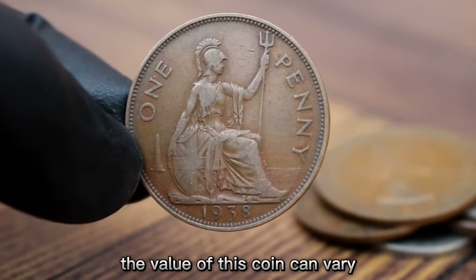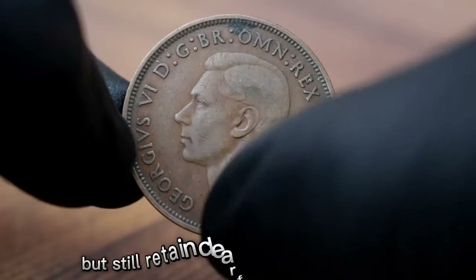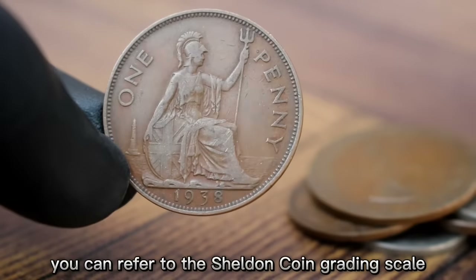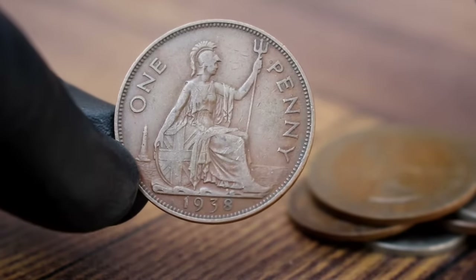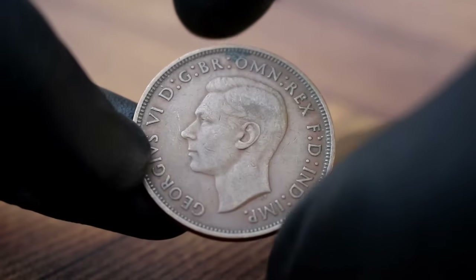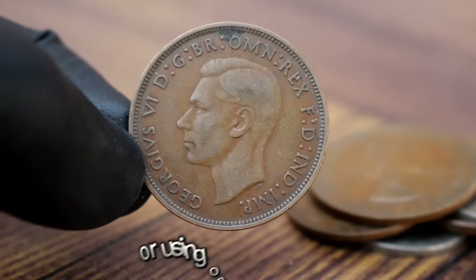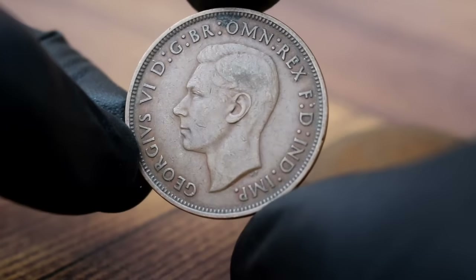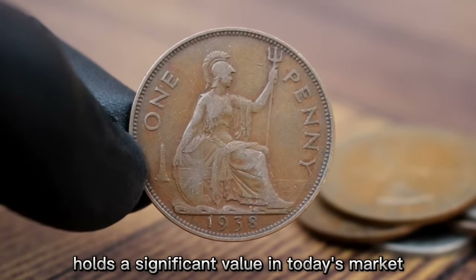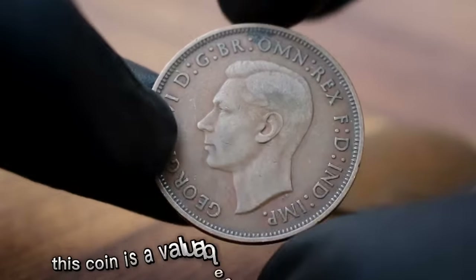The value of this coin can vary based on several factors including its condition, rarity, and demand among collectors. Coins in good condition may have noticeable wear but still retain clear features and details. You can refer to the Sheldon coin grading scale, which ranges from poor to mint state — coins in good condition fall in the middle, showing moderate wear but retaining most design details. Consider consulting with a professional coin dealer or using online coin valuation websites to accurately determine the value.